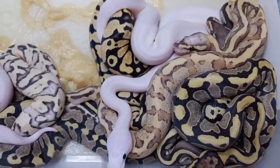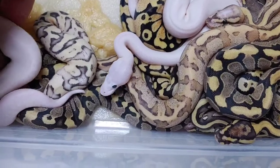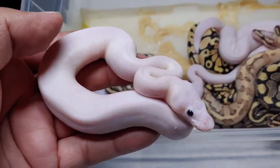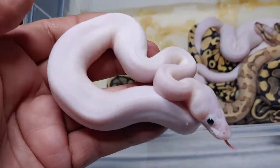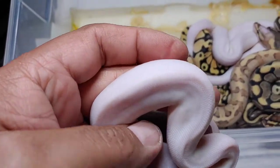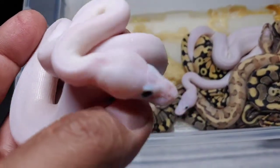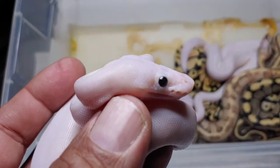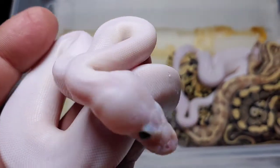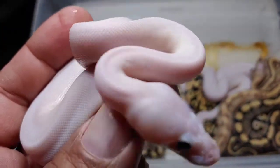We'll do this one first. Super fire, black-eyed lucy — absolutely beautiful. There are no marks on it at all, it's just pure white. Look at that eye — black eye. So it's another option for you if maybe you don't want a blue-eyed lucy and want a super fire instead.